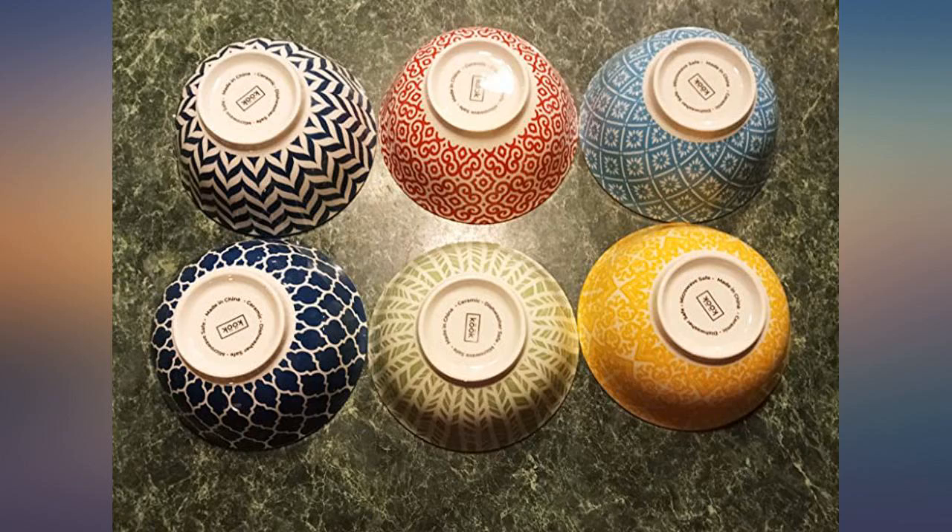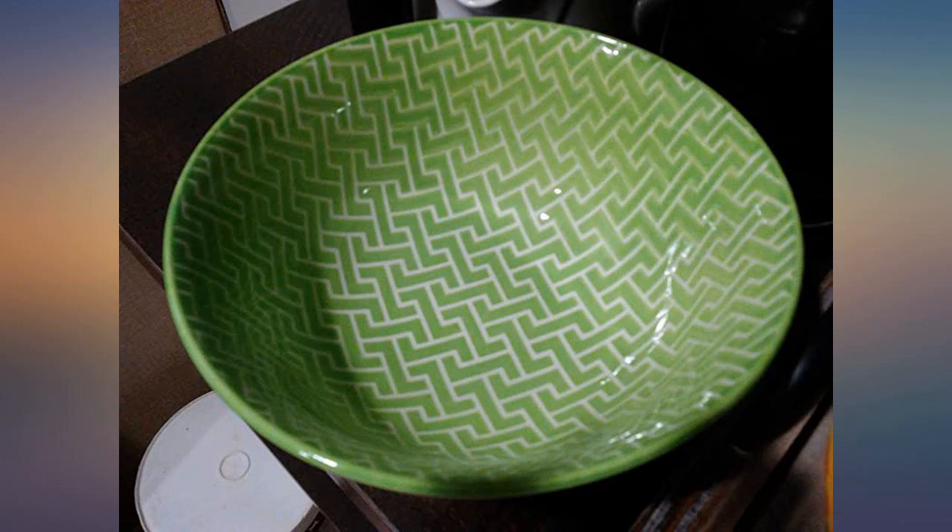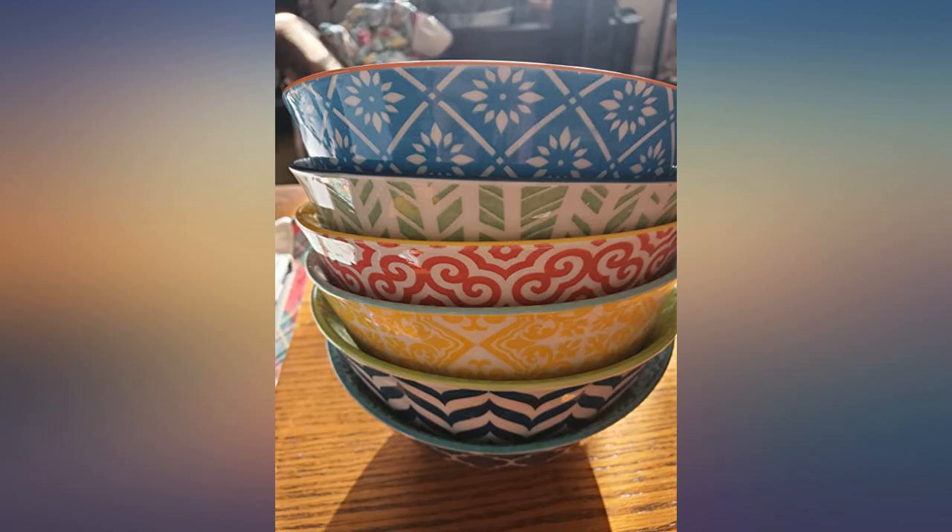I love these bowls. They are so pretty, the perfect size, and I like that they stack neatly in the cabinet. Perfect bowl for everyday use, but the beautiful colors make them feel special and fun.